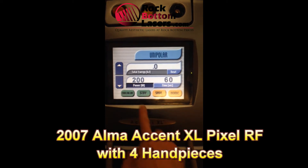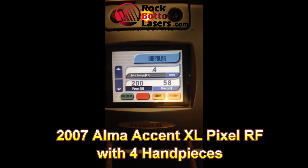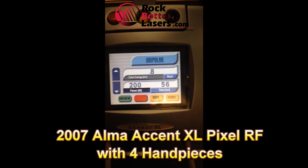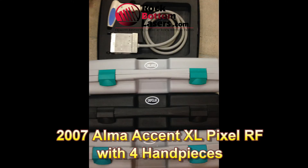It does include the four hand pieces, two stationary Pixel RF hand piece tips, a rolling Pixel RF hand piece tips, cases, foot switch, keys, and operator's manual. And it has been very highly maintained. Thank you very much.